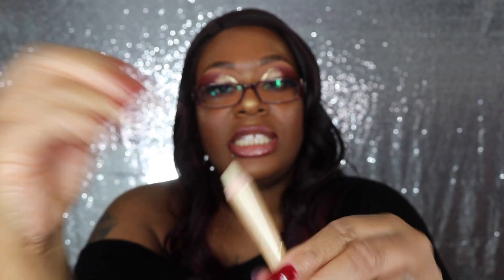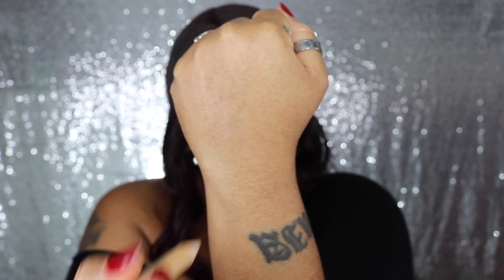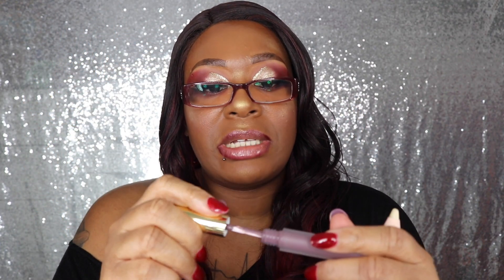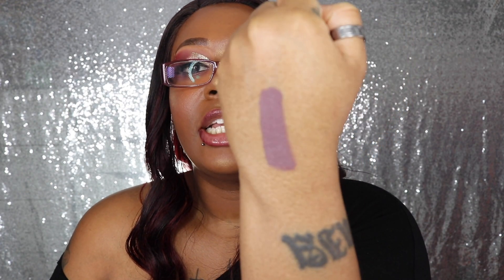It looks very, very creamy — kind of a goldy, creamy, coppery color. Let me swatch it for you. Oh wow — nothing really happened, it's like a very sheer feel. I'm going to grab a matte liquid lipstick from Gerard Cosmetics, swatch that on my hand, wait for it to dry down to a matte finish, and then put this on top to see if it brings a little sparkle like it says. It smells so good — oh my god, Gerard Cosmetics lipsticks smell divine!